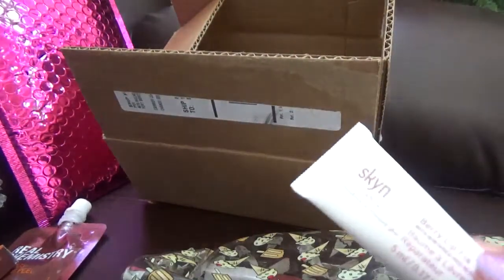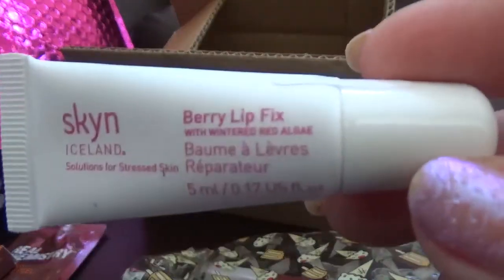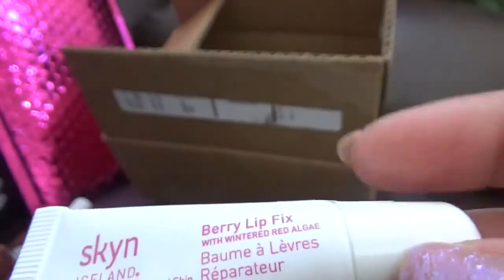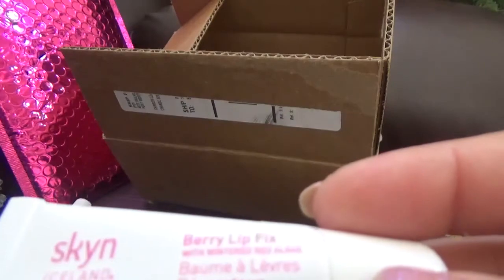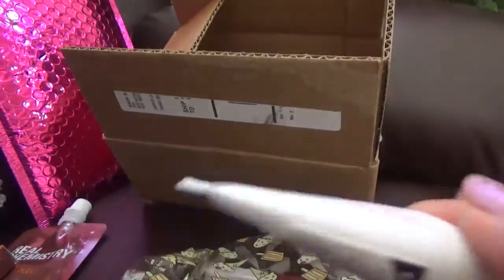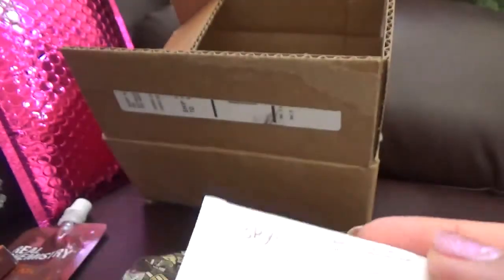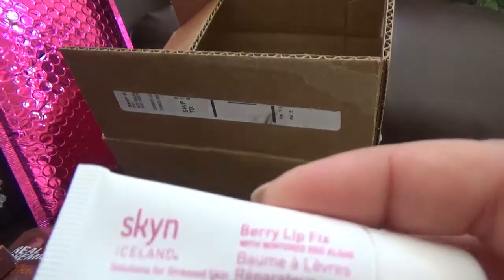The next item is by Skin Iceland — it's the Berry Lip Fix. About this one, it says it features winter red algae. It's a conditioning lip treatment for dry and cracked lips that reinforces the skin barrier, helping to repair and hydrate the lips.